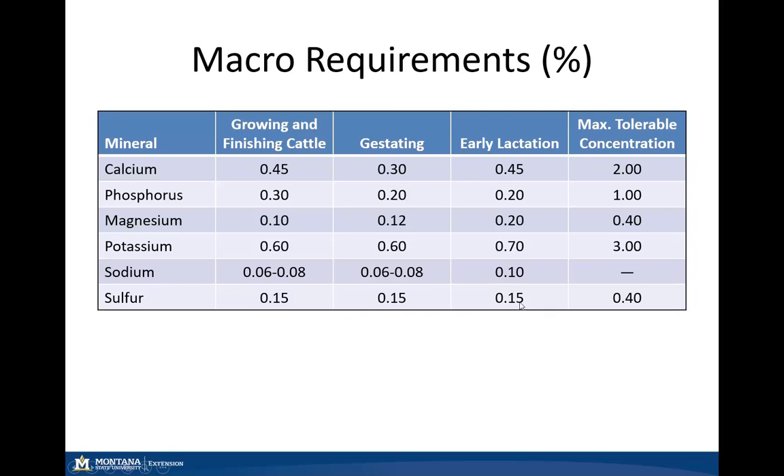Sulfur is required, but if we get into those excessive amounts above 0.4%, we can start to see those antagonistic effects on our trace minerals.